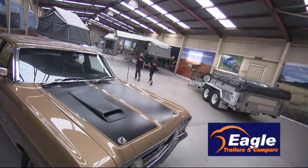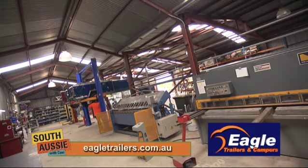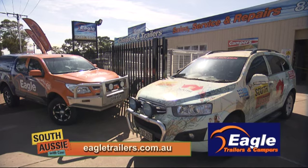If you're hunting for a camper trailer or you need repairs done to yours, head to Eagle Trailers and Campers on Main North Road, Parahills West, or check out eagletrailers.com.au